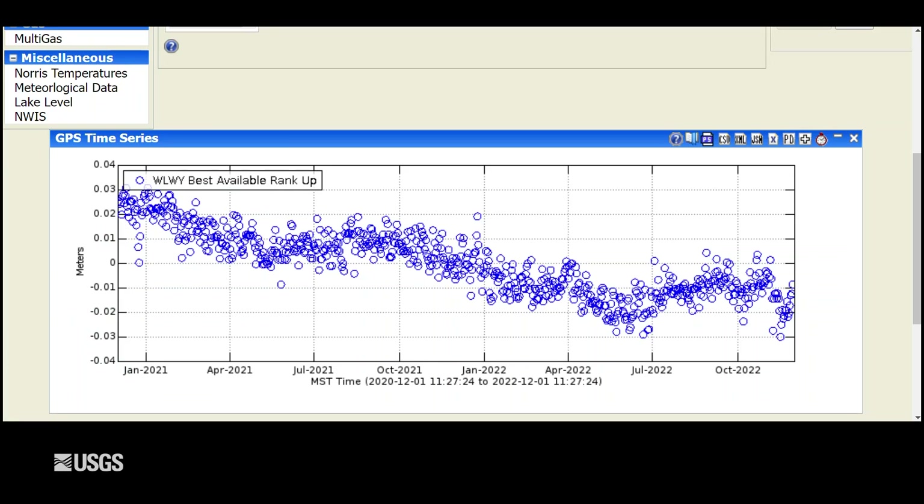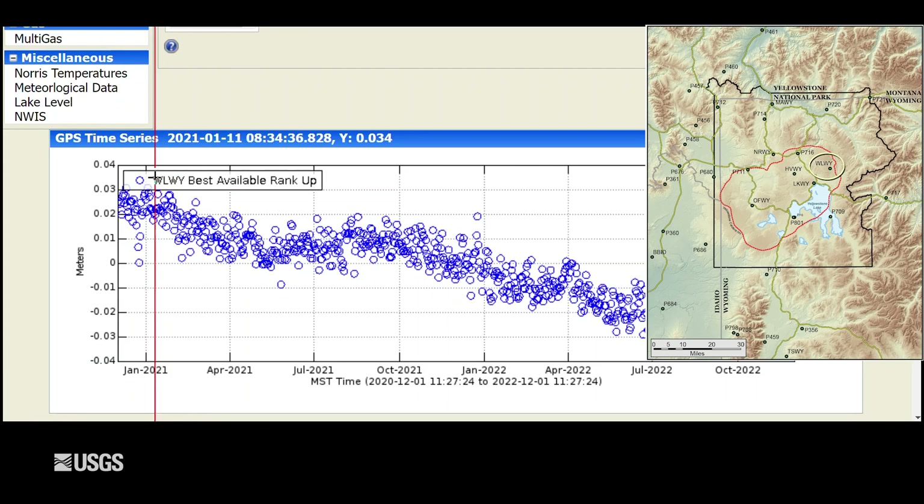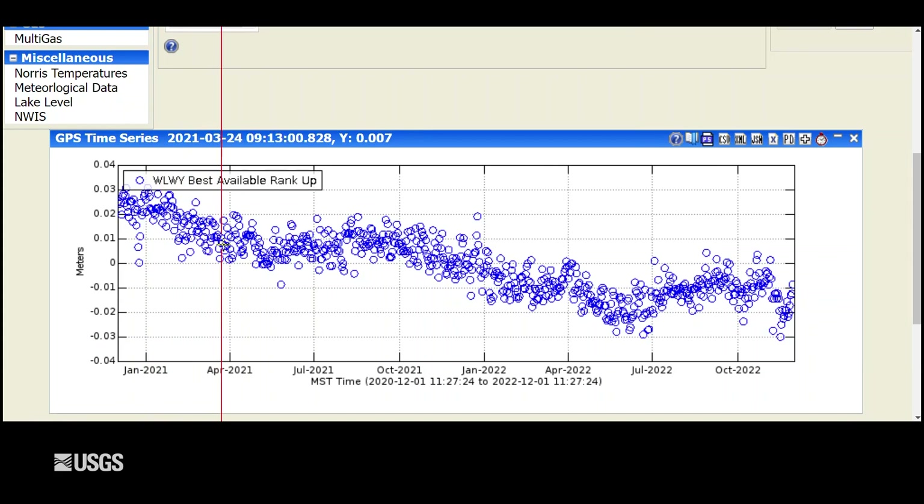Turning now to ground deformation, we've seen not a whole lot of change over the last few months. This is the last two years of vertical deformation on the east side of the caldera at the White Lake GPS station. Each one of these blue dots represents one day of data, with downward trends indicating subsidence and upward trends indicating uplift. The overall trend since 2015 has been subsidence, interrupted during the summer months as groundwater recharge from snowmelt puffs up the ground like a sponge soaking up water. Outside of the summer months, you see that continued subsidence.